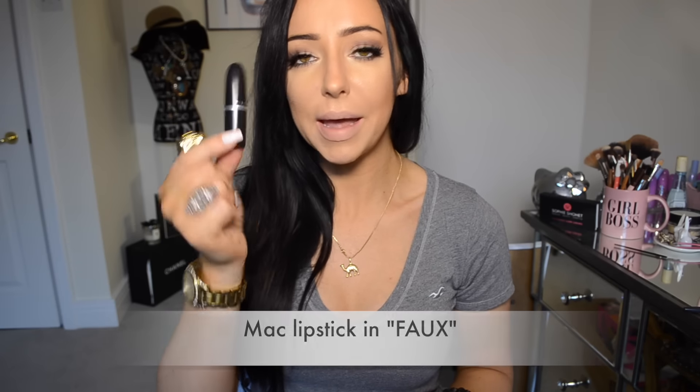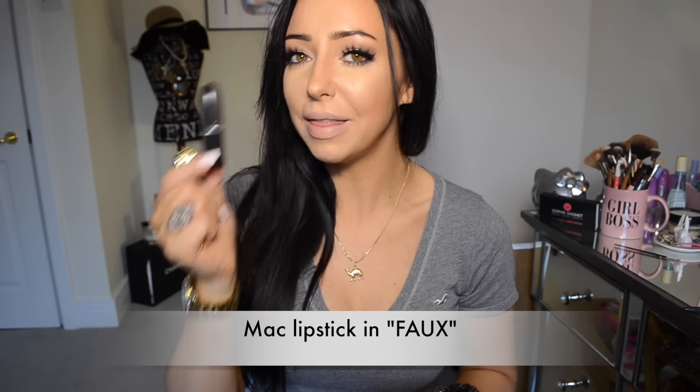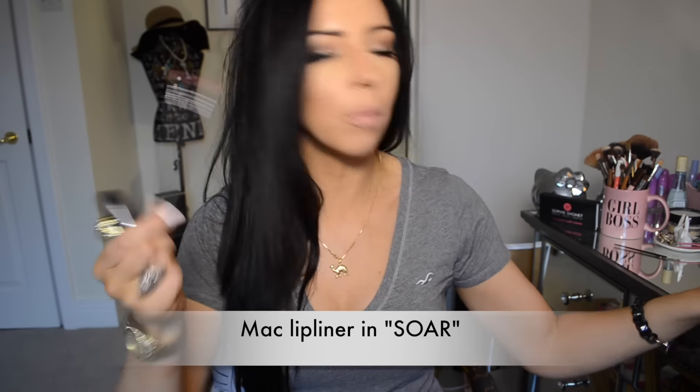So I'm going to start with the colour that I wear all the time. It is this — this is from MAC and it's in the colour Faux. Whenever you see me wearing this, I always use it with this lip pencil. This is from MAC as well and it's called Saw. So I'm just going to show you what this looks like on. I've got nothing on my lips at the moment.